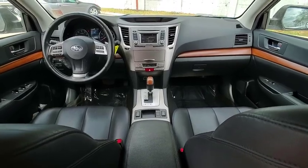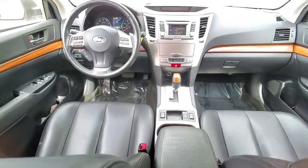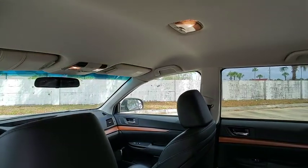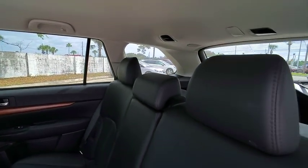Here are some of this vehicle's great options: power passenger seat, all-wheel drive, side impact door beams, Bluetooth, leather-wrapped steering wheel, cruise control, fog lights, heated front seats, power door locks, security system.